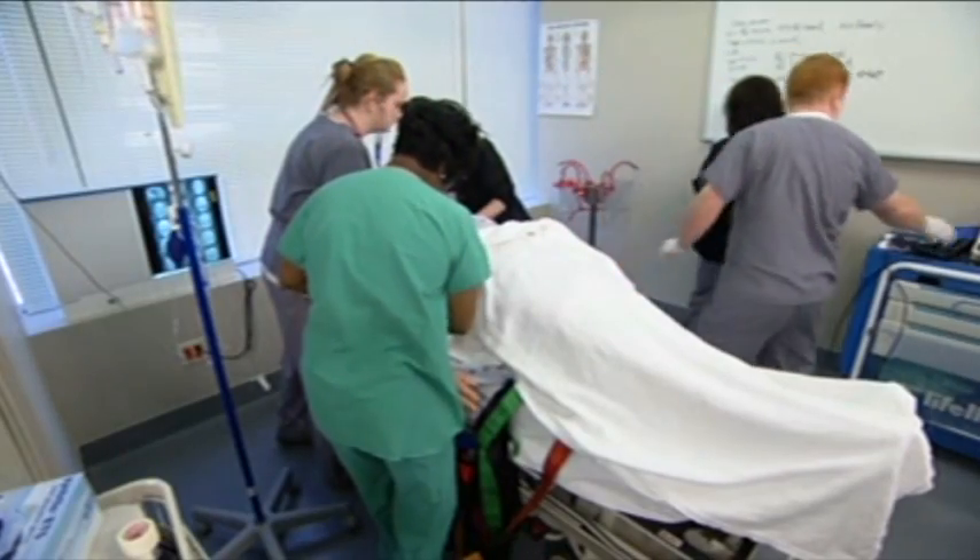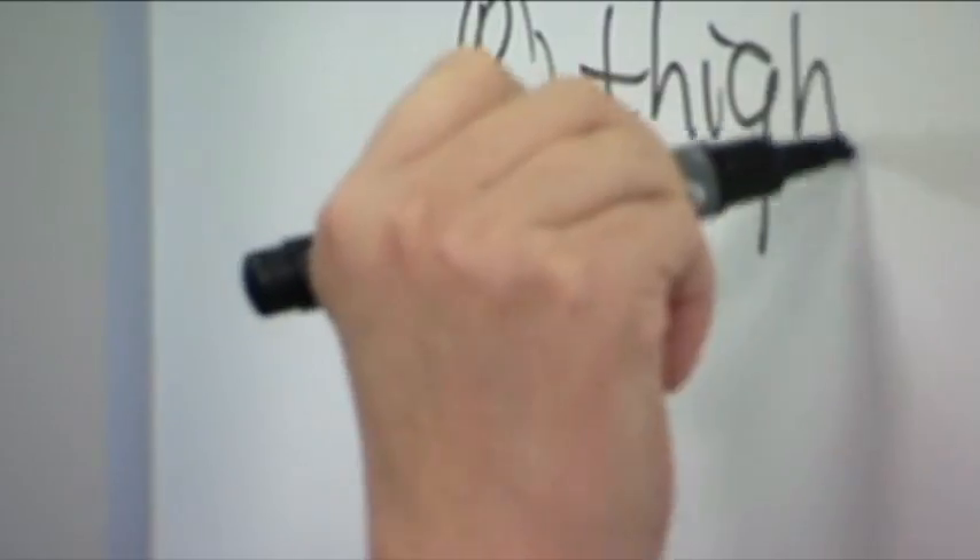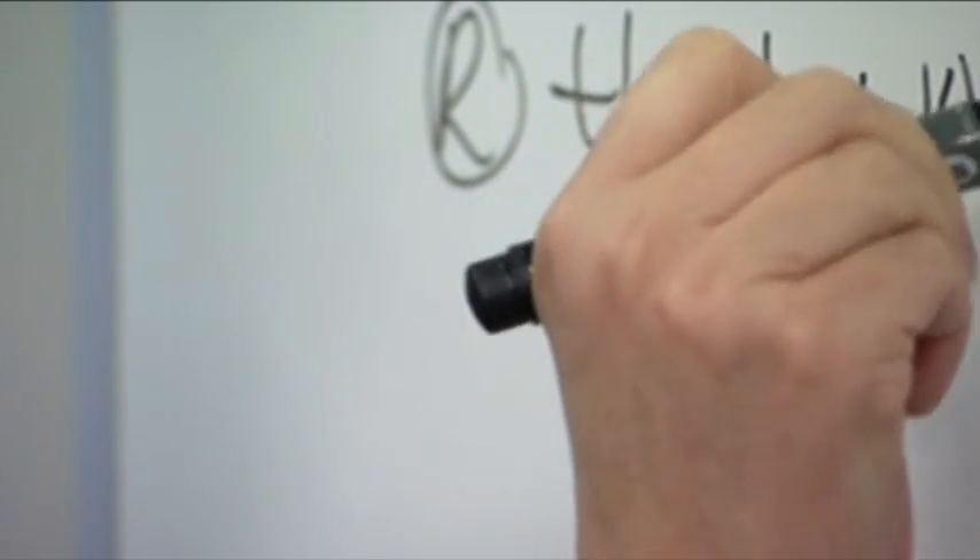MARY provides training for ACLS, BLS, and PALS, and also supports simulated training to address legal and risk management needs. Simulation creates an environment where people have a sense of the urgency that a medical emergent event can create, and recognizes that it's not just one person who needs to respond — you have to develop team-appropriate management.